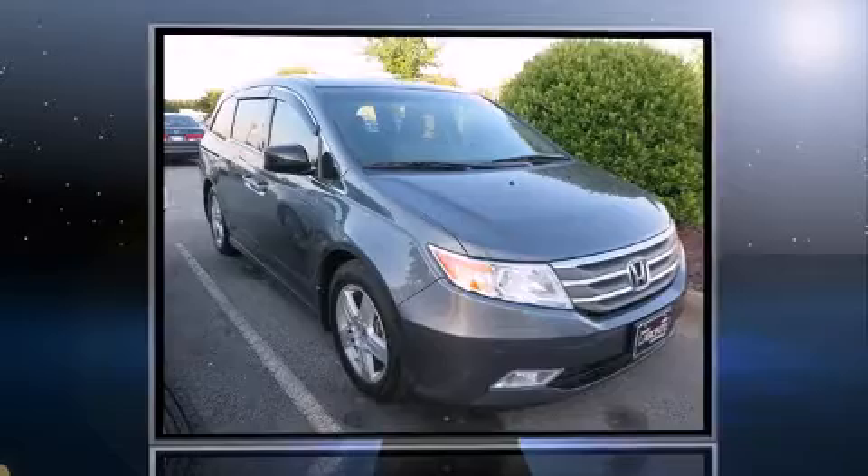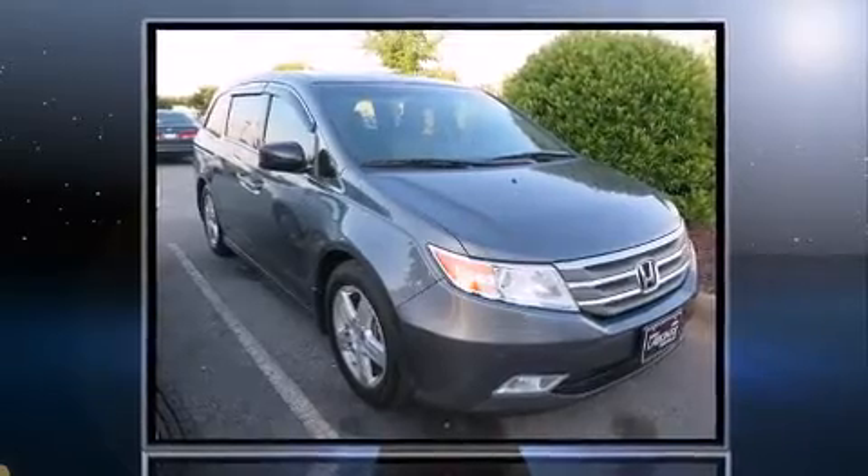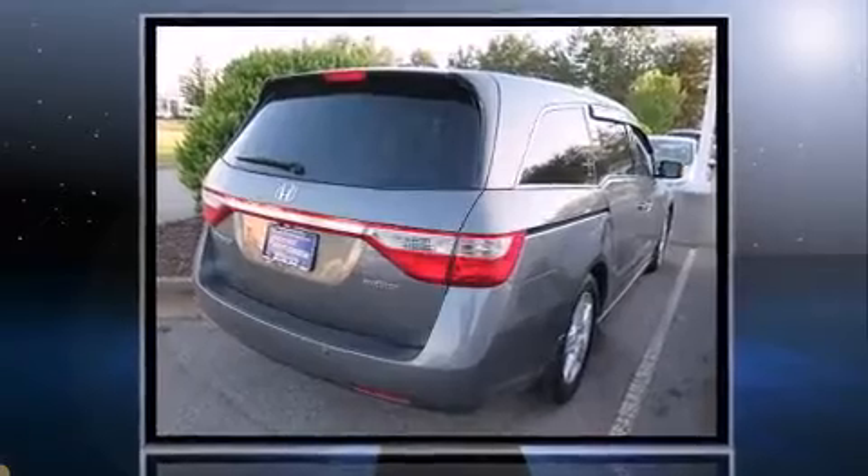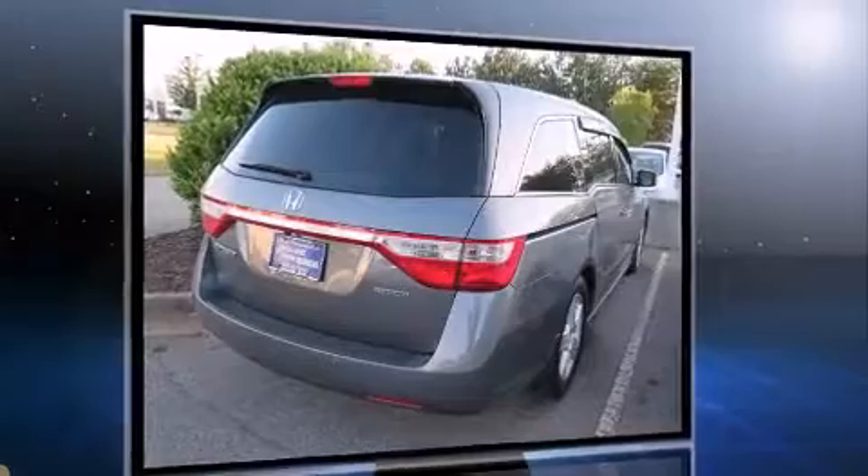Discerning drivers will appreciate the 2012 Honda Odyssey. This eight-passenger van has not yet reached the 50,000-mile mark. It features a front-wheel drive platform, an automatic transmission, and a 3.5-liter six-cylinder engine.